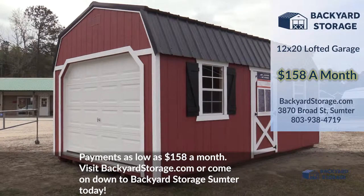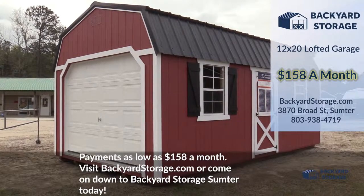Payments as low as $158 a month. Visit BackyardStorage.com or come on down to Backyard Storage Sumpter today.